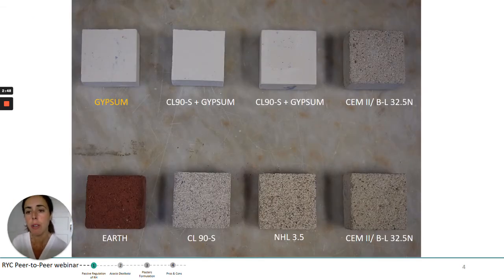The case study started with eight different plastering mortars. Three of those are used as finishing plasters and are based on gypsum and gypsum-air lime. Others are based on cement in different water-binder ratios, natural hydraulic lime, air lime, and earth plaster.